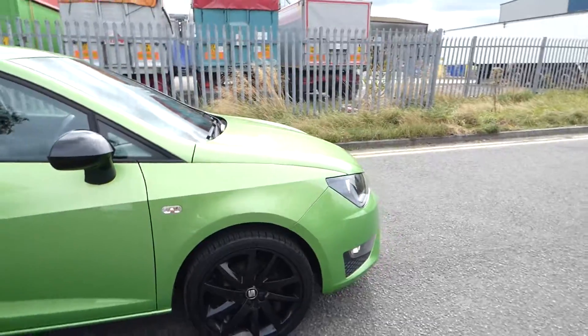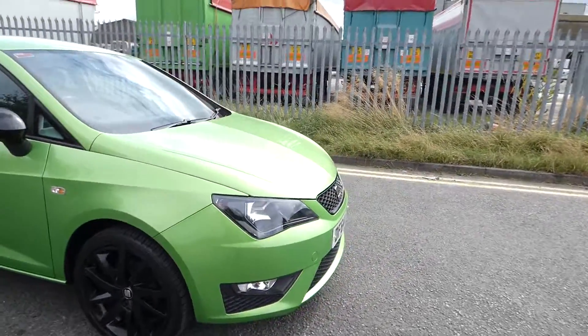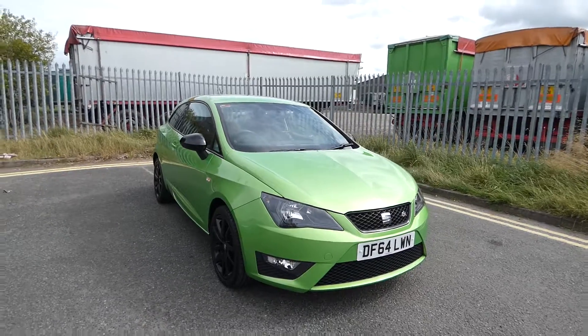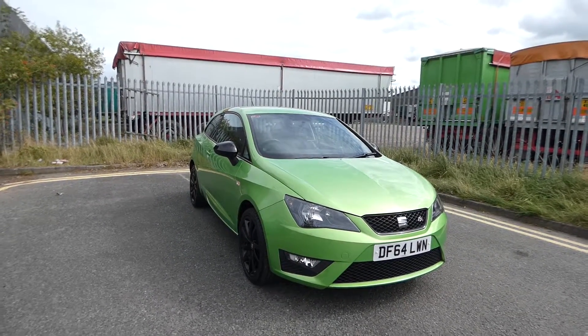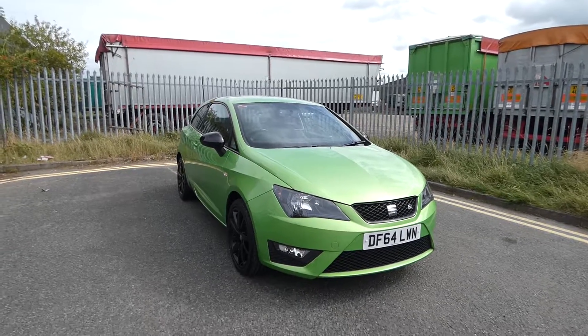If you're interested in this lime green Ibiza, please feel free to give us a call or come into Cruise SEAT at the dealership to speak to one of our members of the team. Our dial line is 01270 864 430. Thanks for watching.